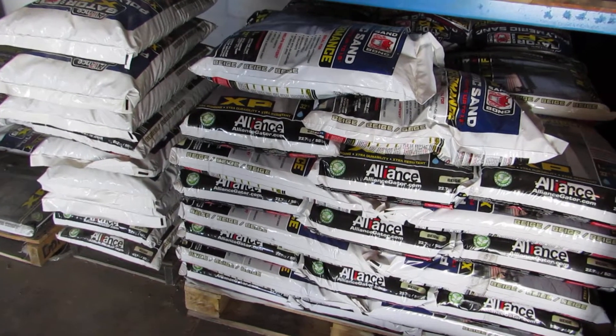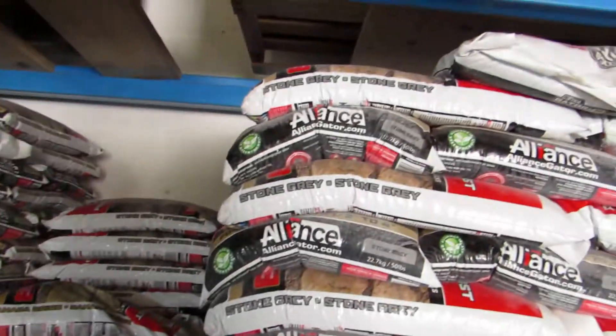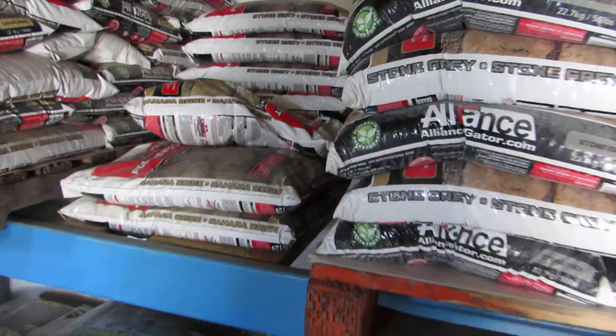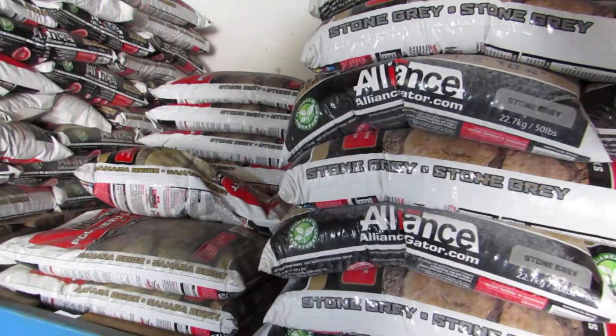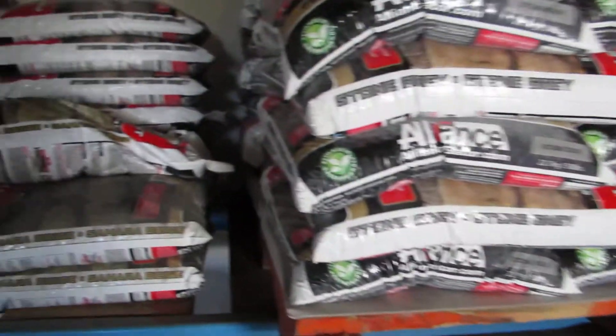These are pallets of polymeric sand. This is the stone dust and that's the sand. The sand is finer and goes between pavers. The dust is more aggregate and goes between natural stones.